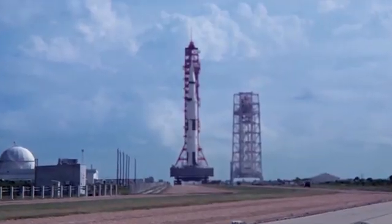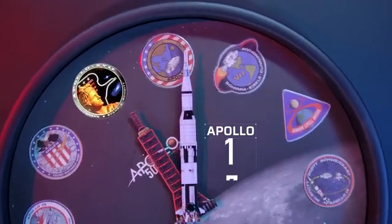The inspiration of the clock comes from the Apollo program, and every detail comes from these historic events.